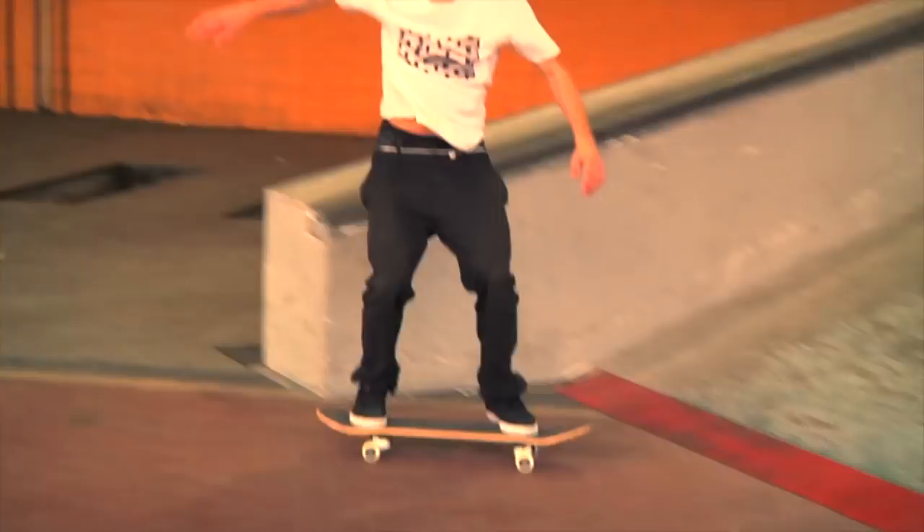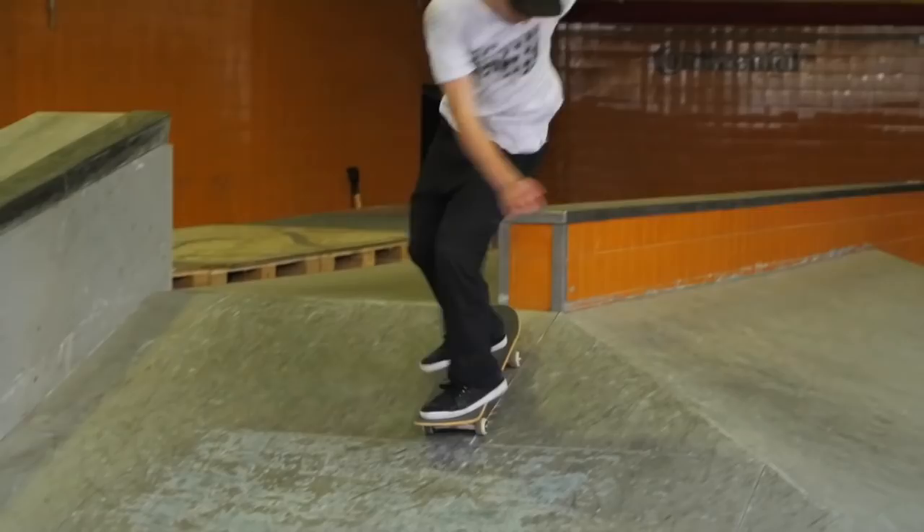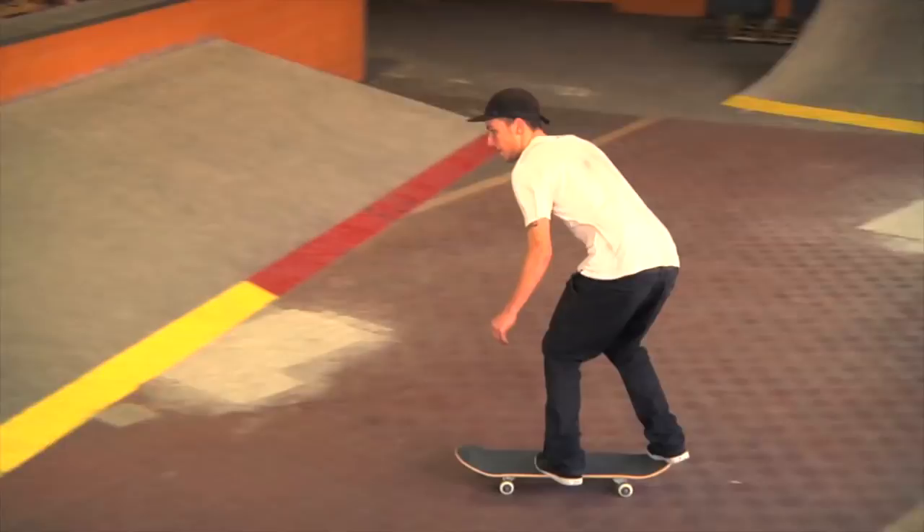My fifth favorite trick is the bigger flip. I started trying it after the treflip backside. In the beginning it was kind of weird — there was too much rotation on my feet with the treflip and my body at the same time. But I got used to it and I'm learning.